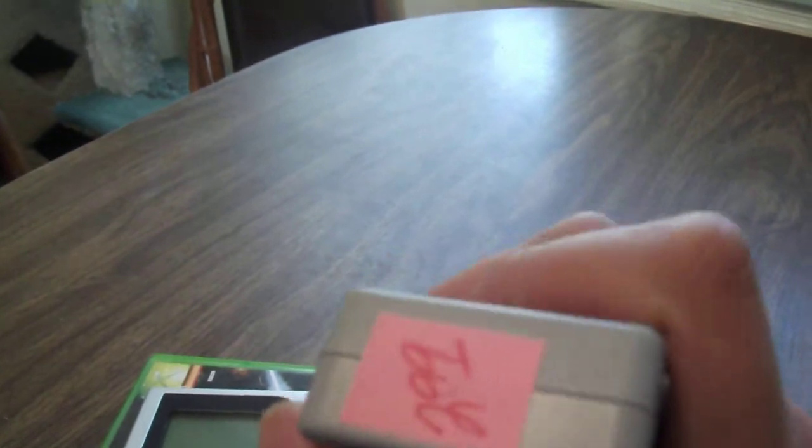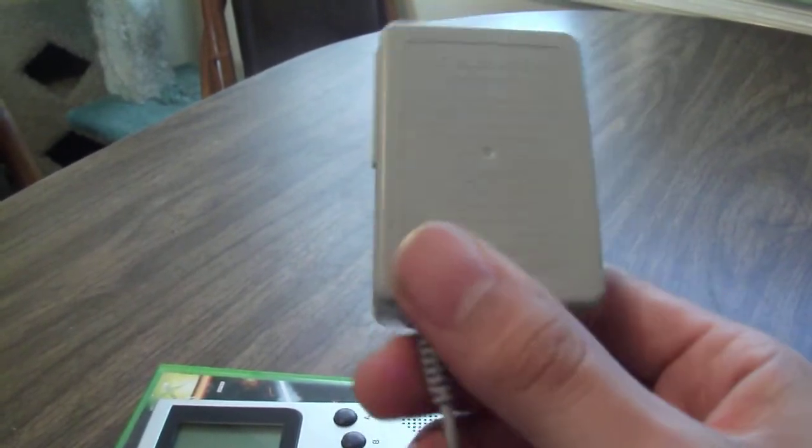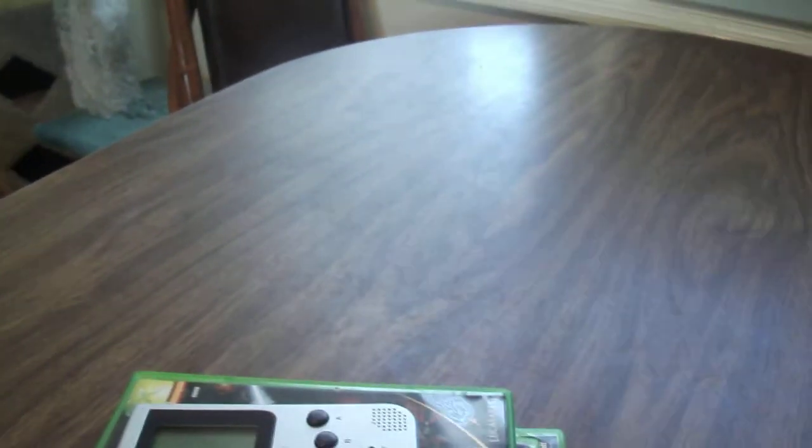And I picked this up — I think this is a Nintendo 3DS charger. This was only $2.99. I recognized the Nintendo logo on it, so it had to be obvious it was for the 3DS. That's one of the new DS models — I know for sure it's not a regular DS charger because I have tons of those. So I picked that up.